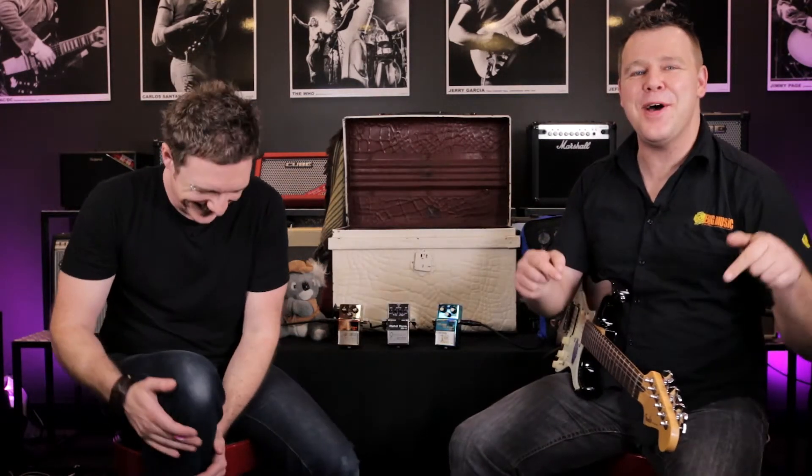Well, there you have it — three really cool and collectible pedals. Check out our eBay store. Check the link below for our YouTube channel and subscribe. Keep an eye out for the next What's in the Box episode. I'm Angus Marshall and that was Josh Monday. Thanks for watching, see you next time.